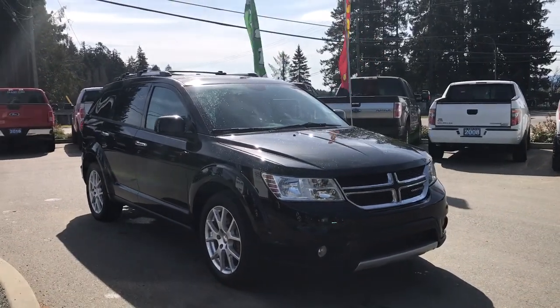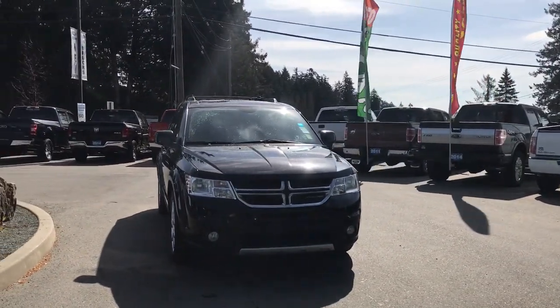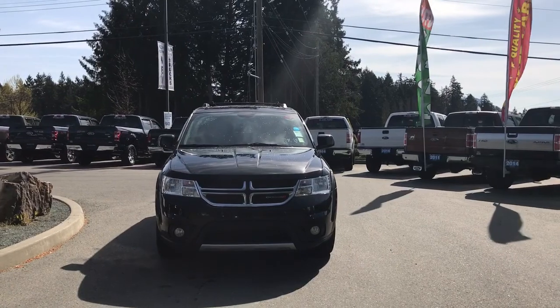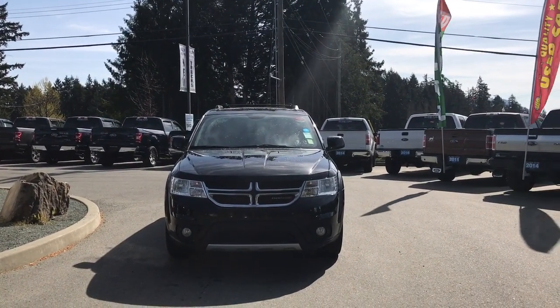Privacy glass, roof rails and roof racks, heated and powered side view mirrors, halogen headlights and fog lights — and so many more reasons to visit us at Island Ford Superstore, BC's number one rated Ford dealer.